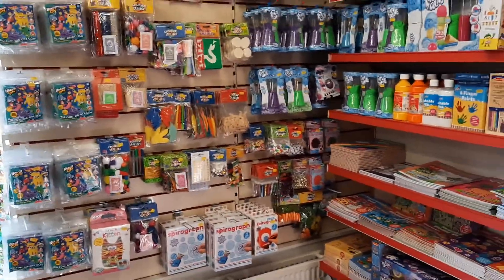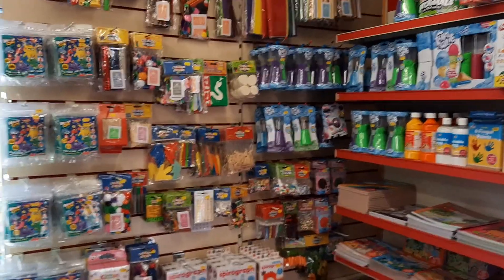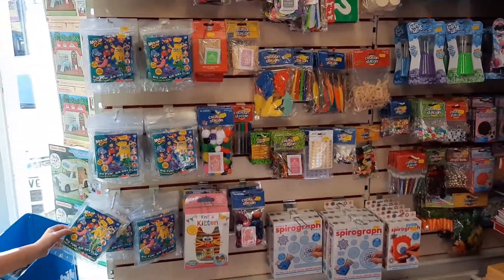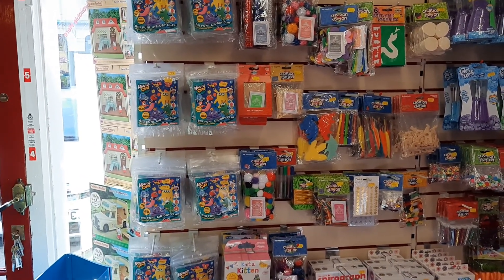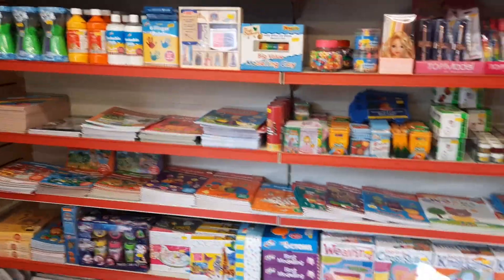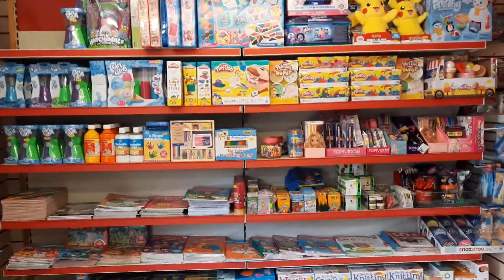The craft section has been selling really well - loads of craft stuff, people have been making bits and bobs while they've been off. The mix-up clay - we ought to do a video on that to show people how it works, because it hasn't sold as well as I'd hoped. We've had to half-price it, so it's three pounds now - bargain.